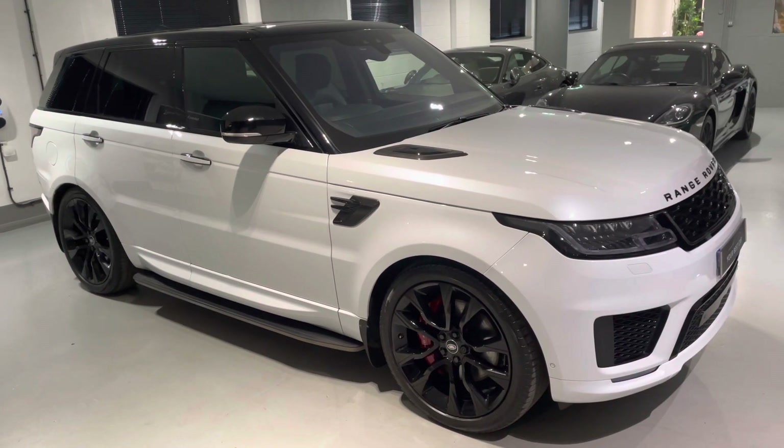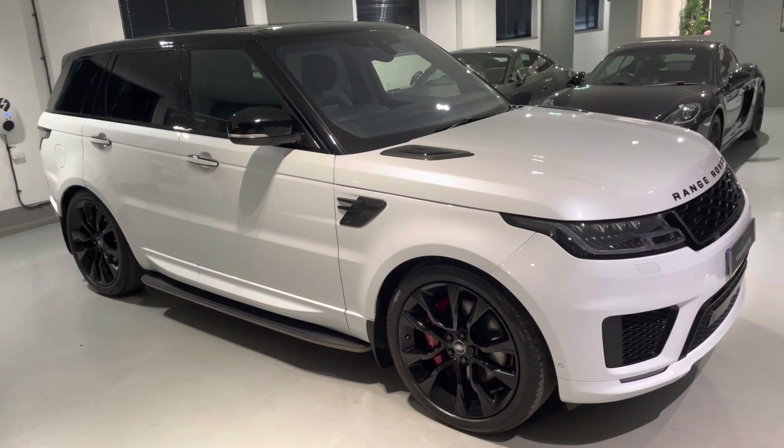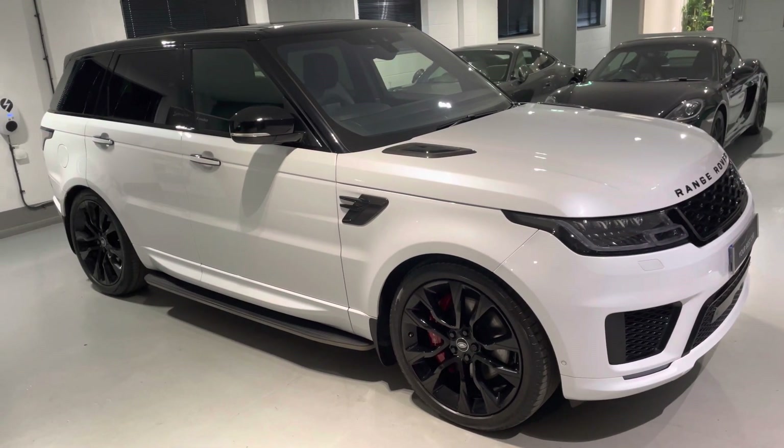Hello from Your Best Car in Buckinghamshire, and welcome to the walk-around video of this 2020 70-reg Range Rover Sport P400 HST.